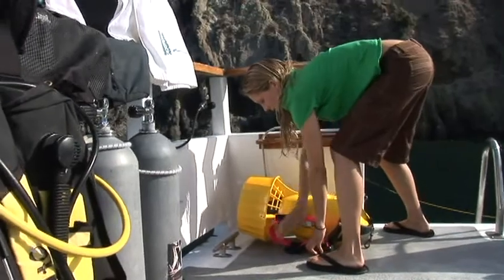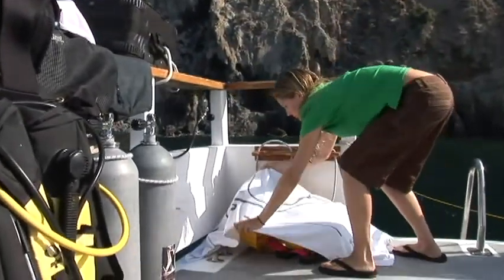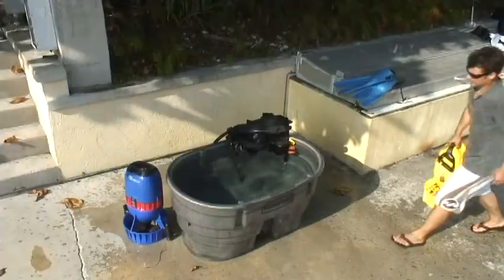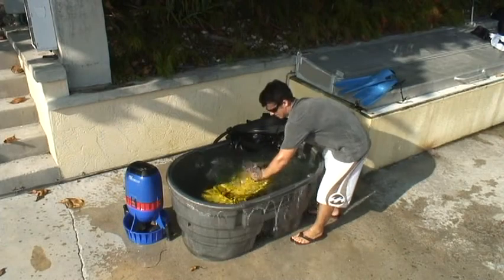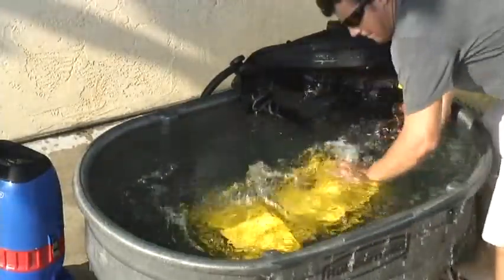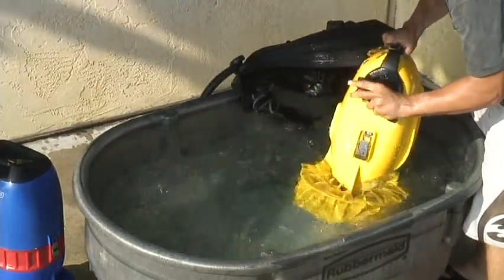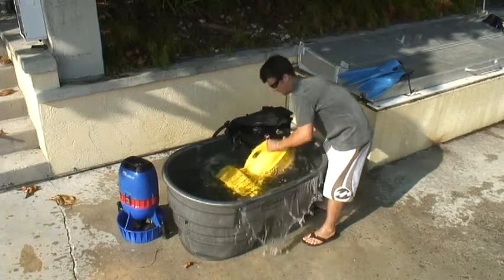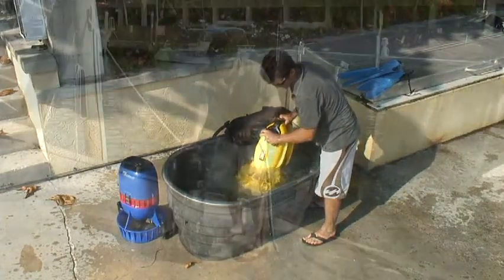Not only would a loose DPV likely damage it, it can hurt people tumbling loose on a boat. Like your other dive gear, the first step after a dive is to rinse your DPV thoroughly in fresh water. Ideally, you want to immerse it fully sealed and run the propeller in one or two short bursts. Don't forget to replace the port plug if your scooter has one. Gently agitate it for two or three minutes to flush out any salt water or debris.